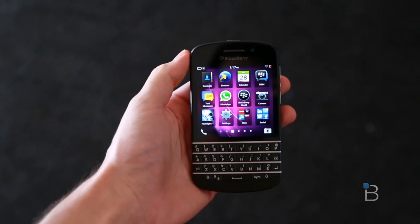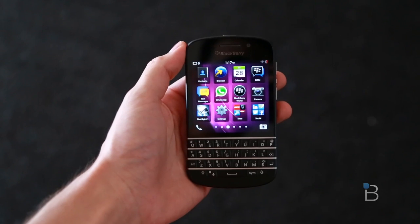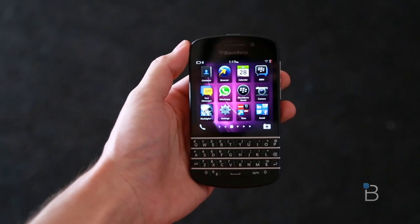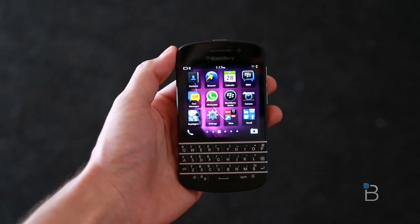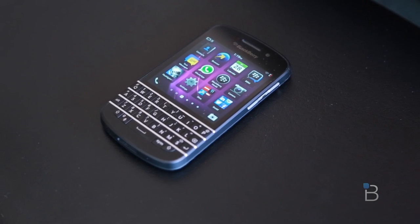I just want to remind you of the specs of this guy, in case you forgot. The Q10 is pretty much spec for spec the same as the Z10, save for a smaller screen and that keyboard. So what that means is we've got a 3.1-inch square screen at 720 by 720 with a 328 PPI. It's a Super AMOLED display running BlackBerry 10.